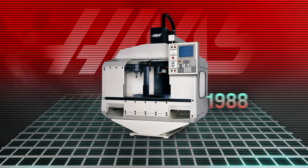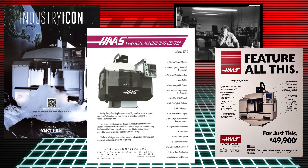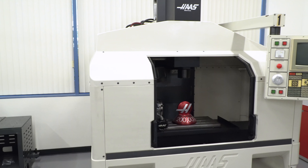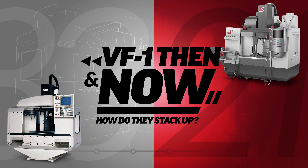When Haas Automation released its first vertical machining center in 1988, it made huge waves in the CNC industry. It was compact, easy to use, and loaded with features. But how would the very first VF1 stack up against today's modern VF1? Let's take a closer look.